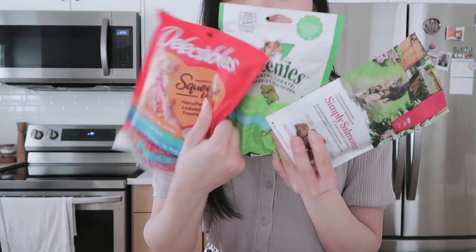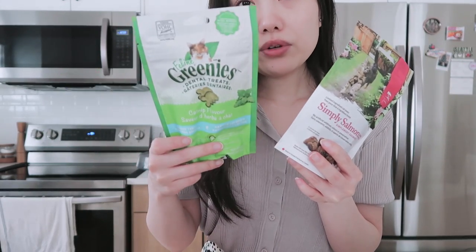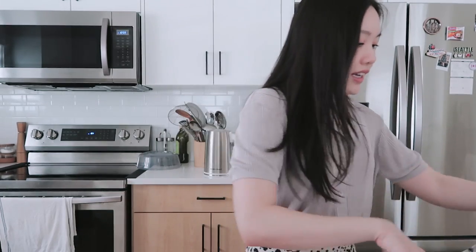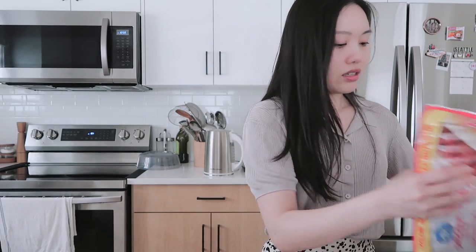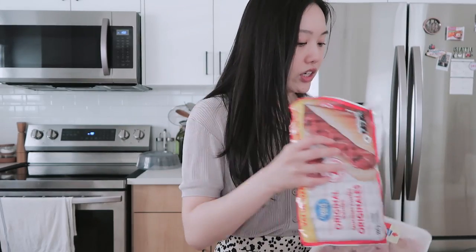I got Hannah some treats as well. These are squeezy tube treats — she loves those. I haven't tried that brand before. And then there are salmon bites, which she hasn't tried but she's eaten something similar. Then I got some meats — hot dogs for what I'm craving, and chicken because I love chicken.